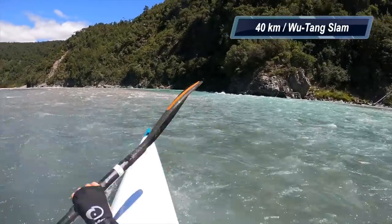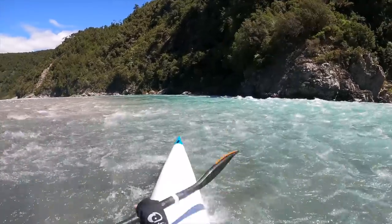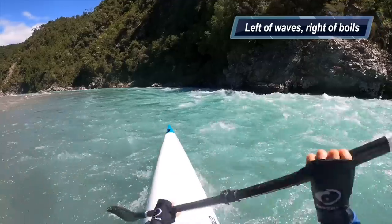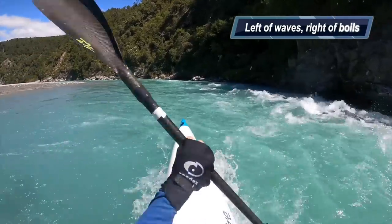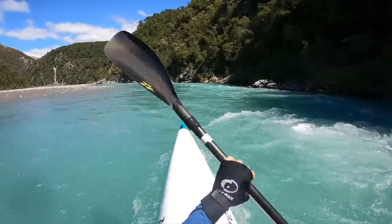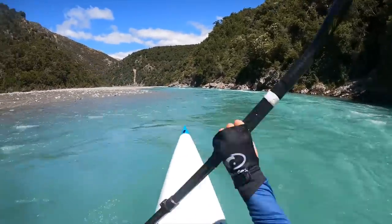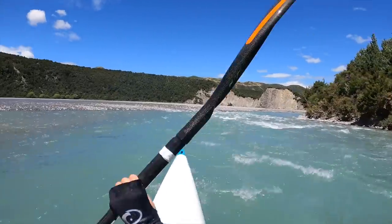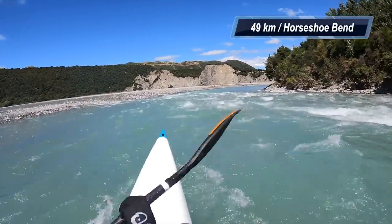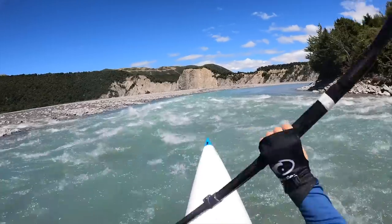At 40 kilometers you go past Weka Hut and then you've got Wu Tang Slam — a tricky rapid involving threading the needle between a boil and the wave train. I'm a little further left than I'd suggest; maybe a boat width more to the right, if you have that level of control, will give you a slightly faster line.